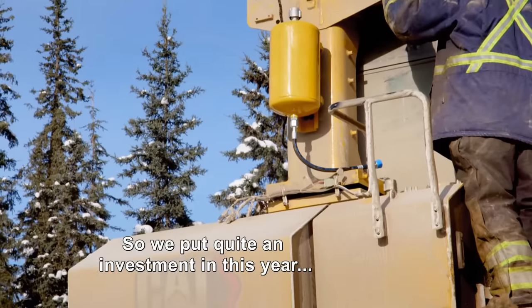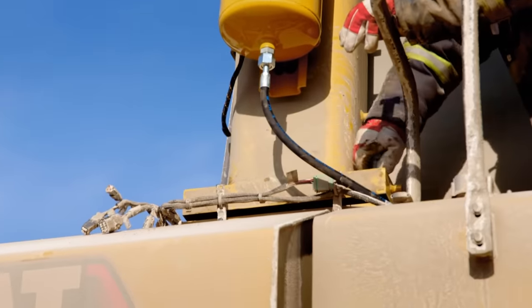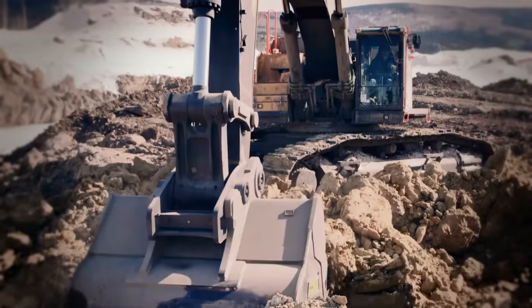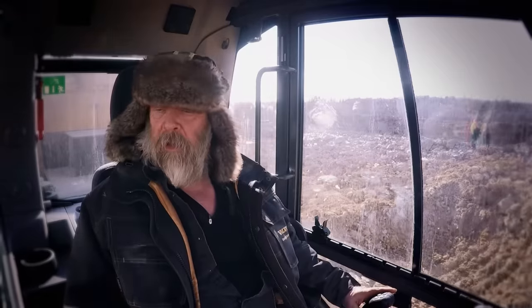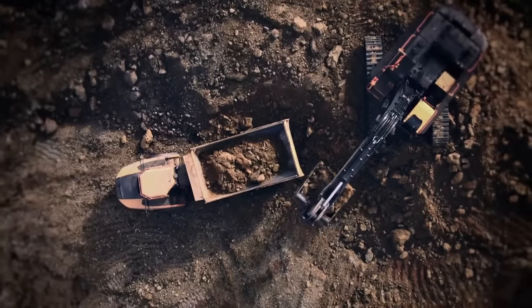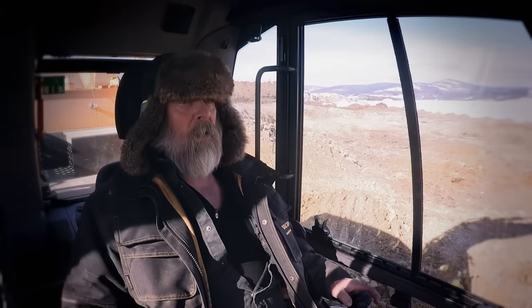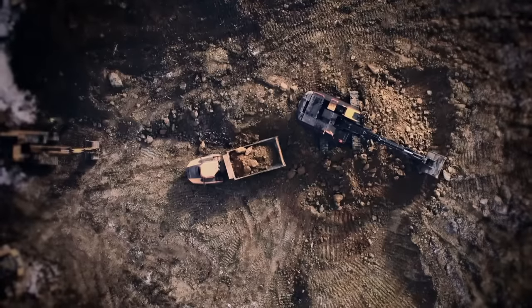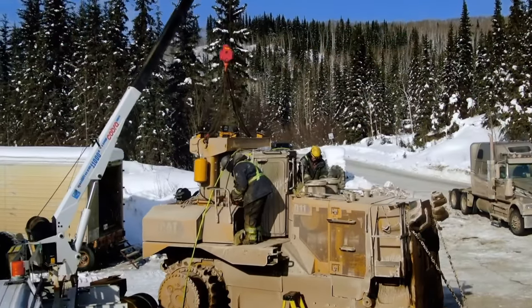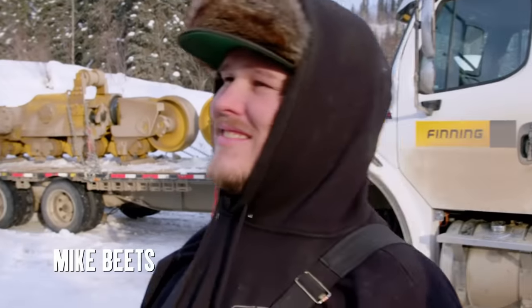We're starting something new. We put quite an investment in this year in order to step it up. Tony has already spent $1.4 million on a 950 excavator. With the D11, he's $1 million over Mini's $4 million equipment budget before he's finished spending. Can't wait to see it all built together — it's going to look sexy.